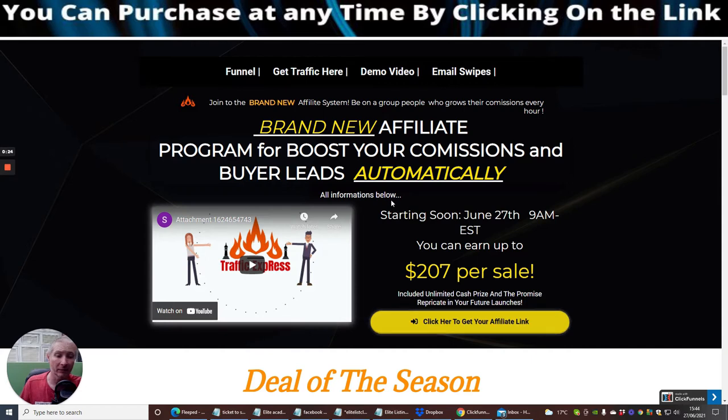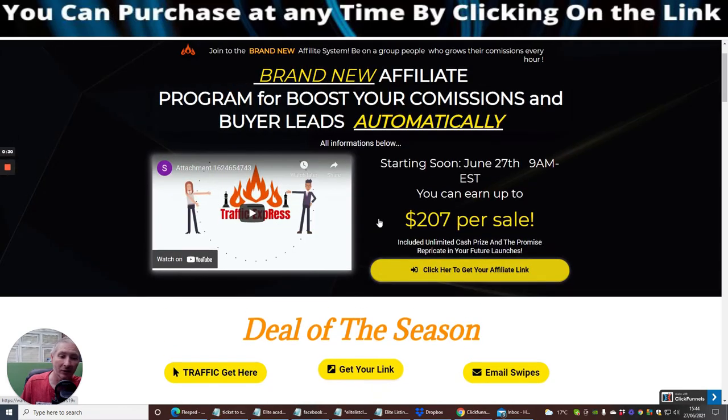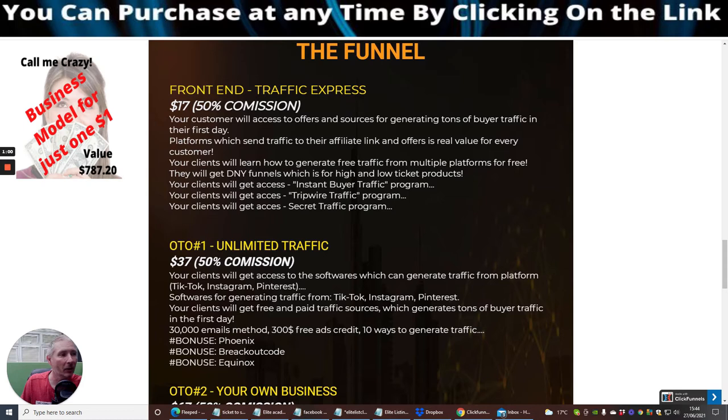It's an automated thing, which is really cool. It's going to cost you a small price — not too bad at all. I'm just going through this now because it's fresh off the press for me, so I wanted to create a review for you. This goes live on the 27th of June. It's going to cost you $17 for the front-end sale. Traffic Express gives your customer access to offers and sources for generating tons of buyer traffic in the first day.